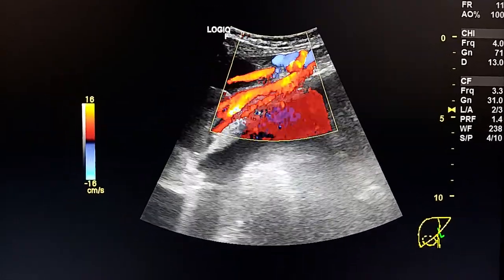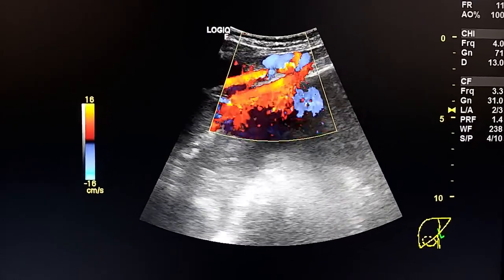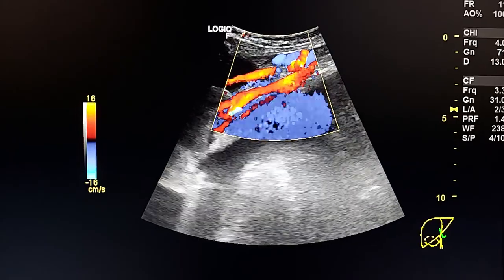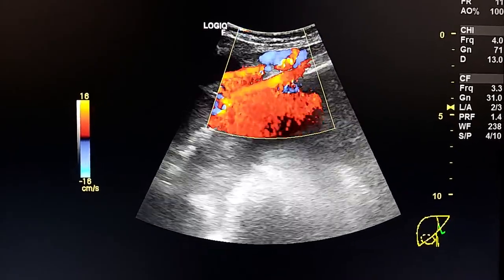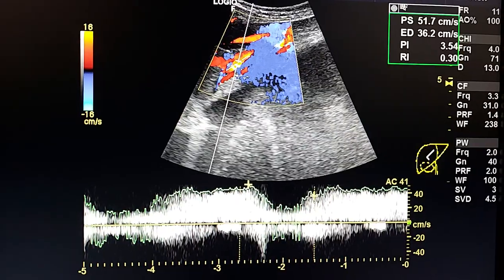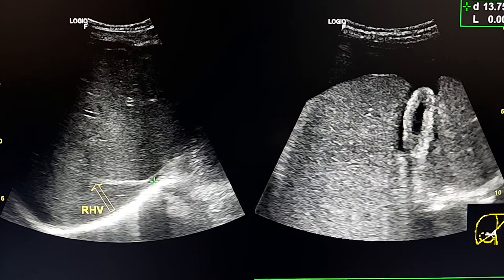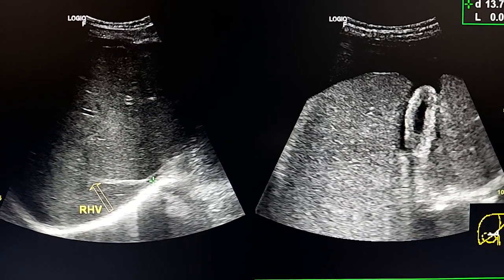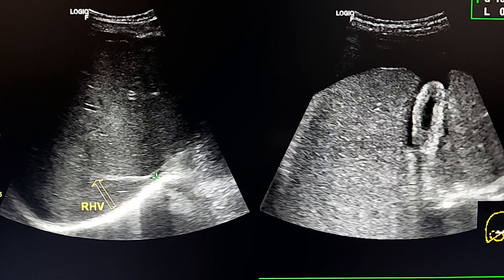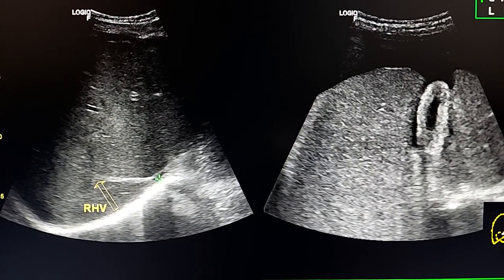This is a sagittal section at the level of the umbilical vein, here between the two lobes of the liver. Here we see an echogenic line at the site of the right hepatic vein, which is a fibrotic, thrombosed old vein.